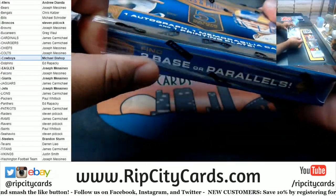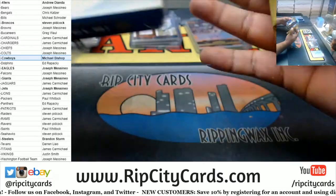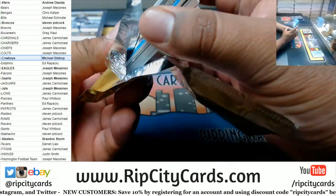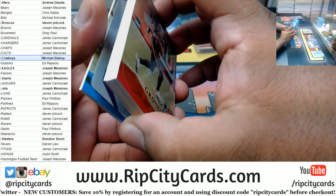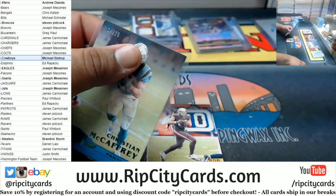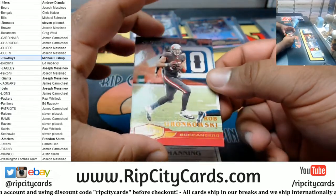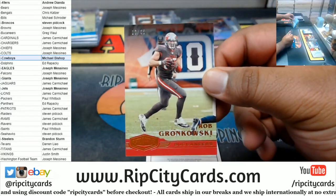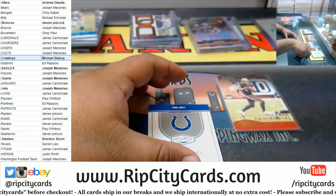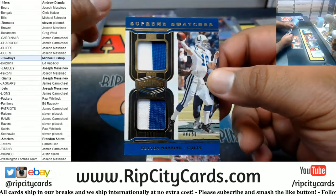Where are the rookie autos at? We got three boxes left to go — come on rookies, come out to play. A Gronk to 65. A Dual Relic to 50 for the Colts — Peyton Manning.